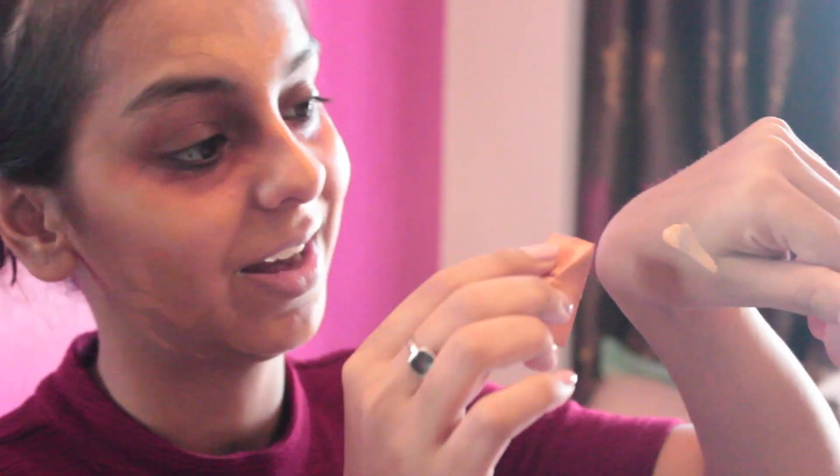The shade I'm using is O3 Golden Medium. With my little sponge I'm going to take just this one little drop of foundation to apply.